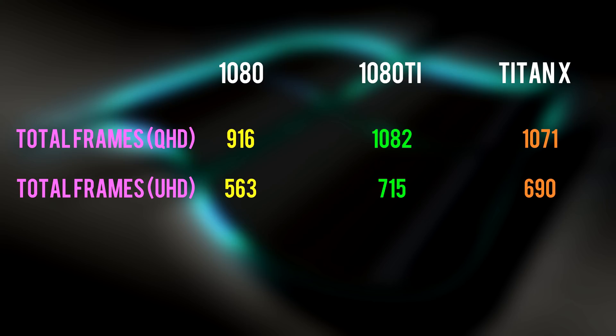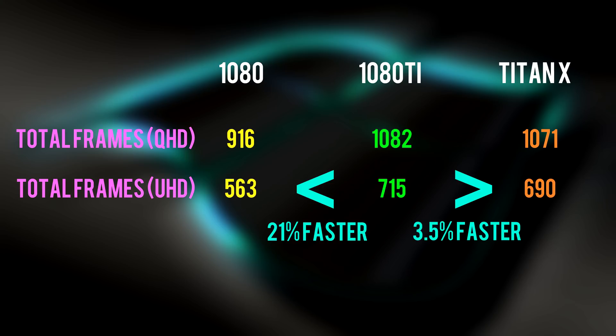Looking at the total frames, we can see that the 1080 Ti barely outperformed the Titan X in games set to 2K resolution, whereas the gap is much wider when it came to 4K. The 1080 Ti is 21% faster than the 1080 in 4K resolution, and 3.5% faster than the Titan X.